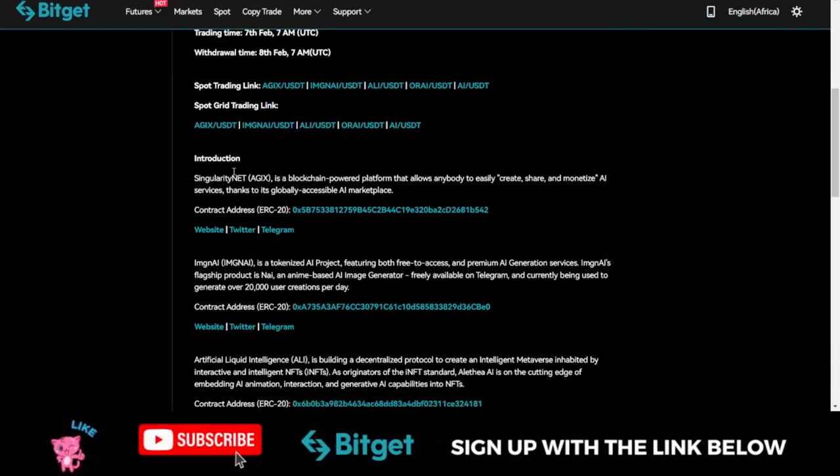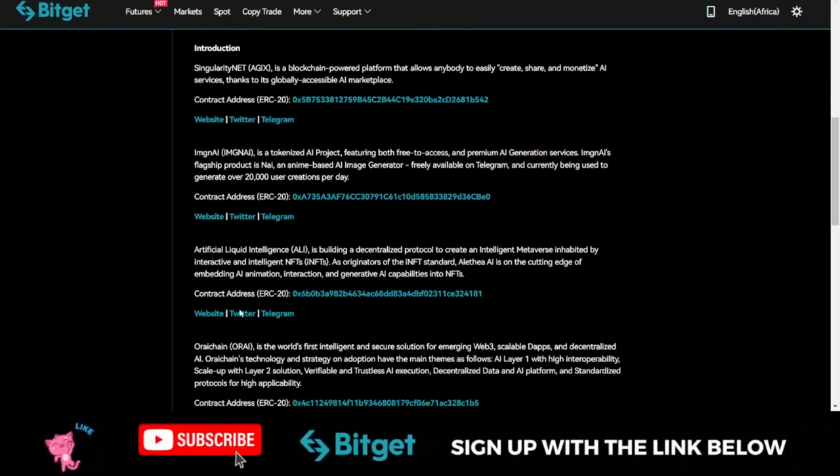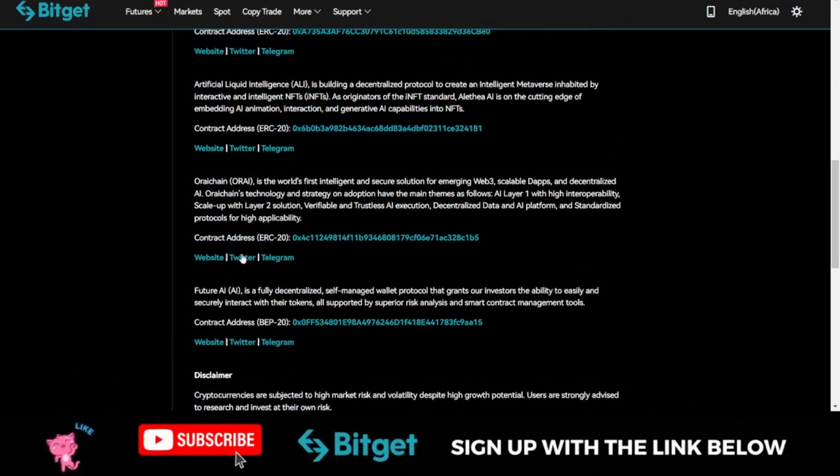If you want to learn more about each of these AI-related projects, I'm going to leave a link to this announcement page in the video description. You can join them on Telegram, follow them on Twitter, and visit their website. For example, if I open the website for the AGIX token, or the Image AI token, you can see all of them are ERC-20 tokens based on the Ethereum network.